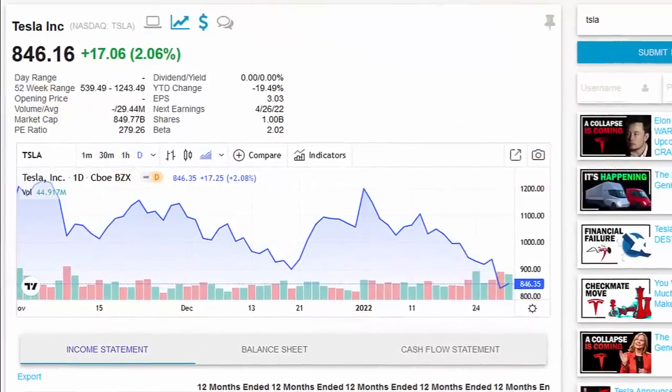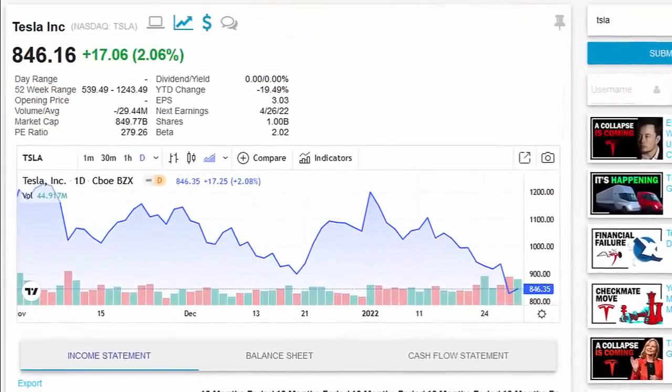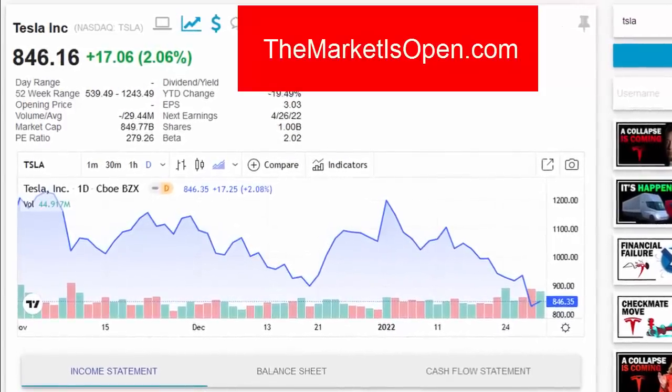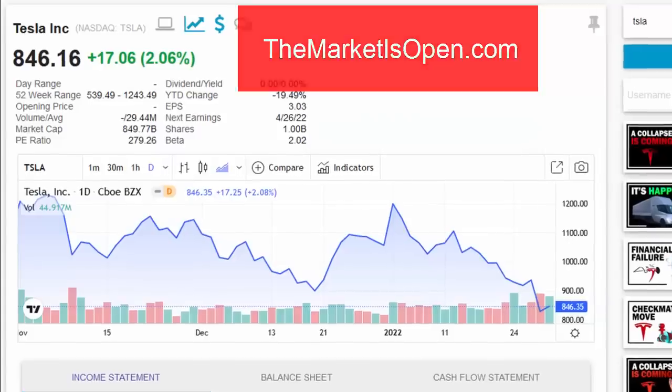By the way, stop using Yahoo Finance, stop using Google Finance, and have a look at our website, TheMarketIsOpen.com, where we have instant stock quotes and financial data going back 10 years, and it's all freely available.